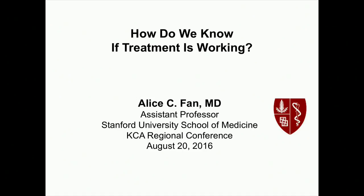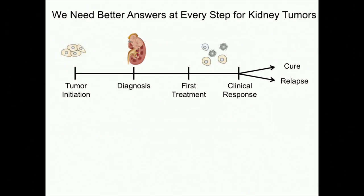We need better answers at every step for kidney tumors. We've heard about how we diagnose, how we can do surgery, and a bit about choosing our first treatment. For patients with advanced metastatic cancer, we know that this is a tough decision. We have a menu of treatments, we choose something, and then it tries to do something against the cancer cells.